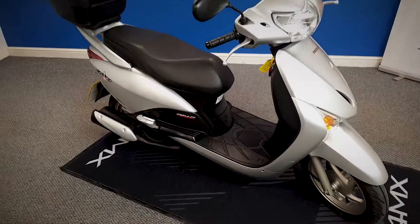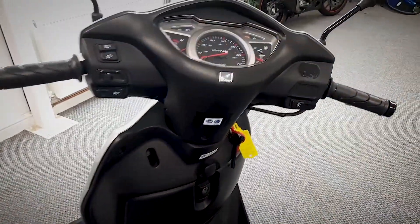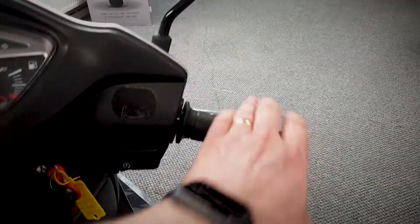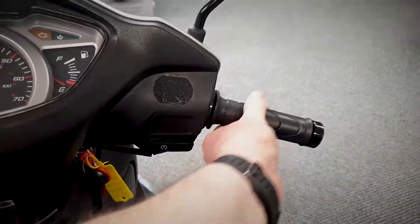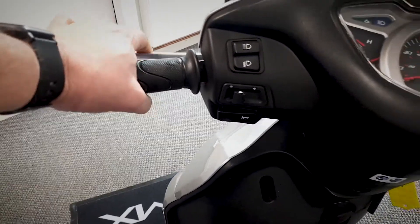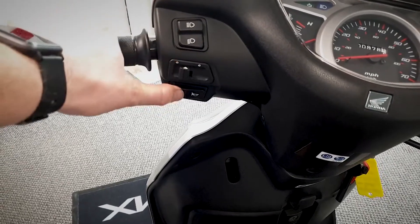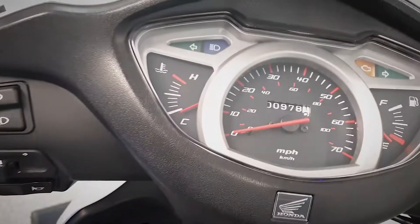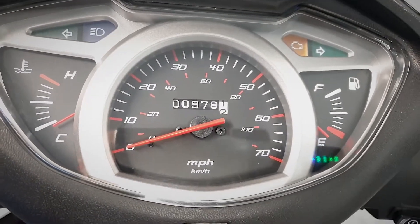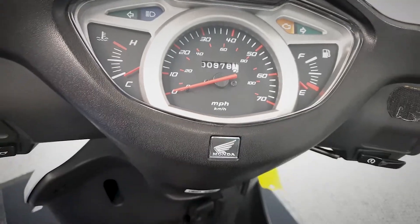Let's take a look up at the controls and get the exact mileage off it. We've obviously got your starter on there, you've got your front brake, your throttle, back brake on this side — no clutch, obviously it is auto. You've got your lights, your indicators and your horn. And if we have a look at the mileage, as you can see that is super low miles — it's just 978 miles, so under a thousand miles this has done.